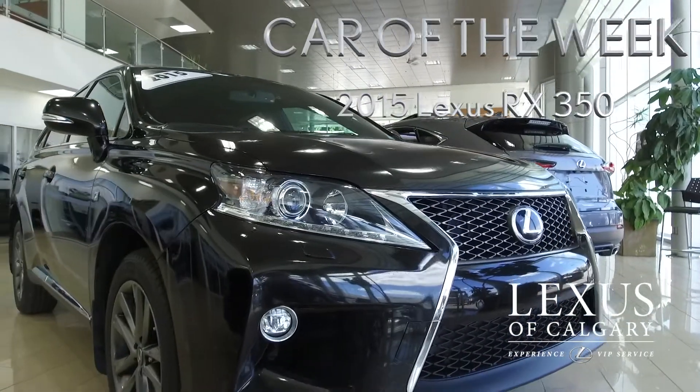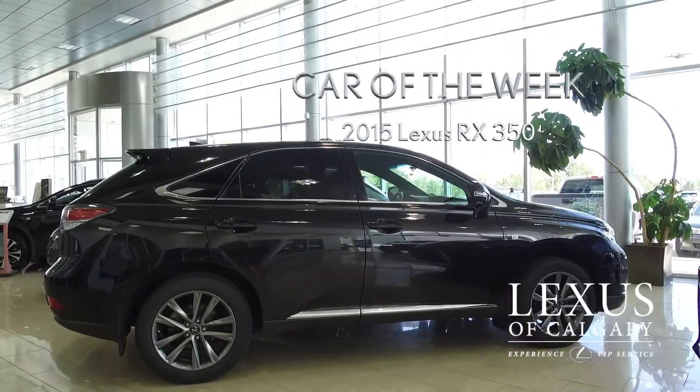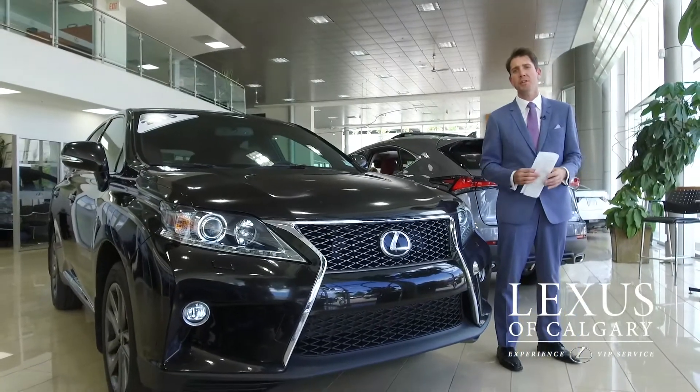Let's move on to the Car of the Week. This week we have a 2015 Lexus RX350 F Sport Series 2. It just arrived, just came in off trade. It has only 30,000 kilometers on it.